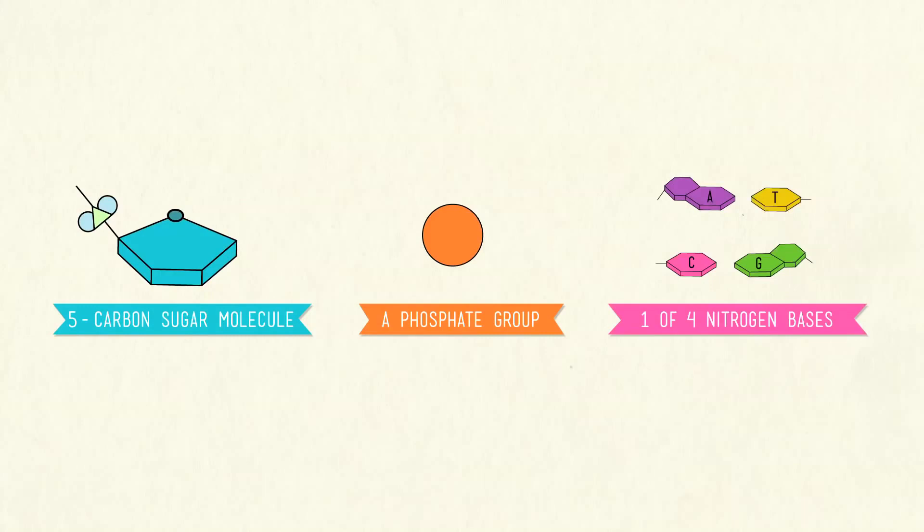We're gonna need three things: one, a five-carbon sugar molecule; two, a phosphate group; and three, one of four nitrogen bases.